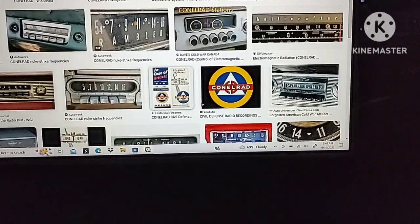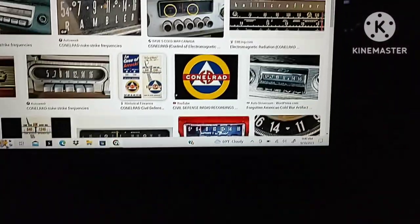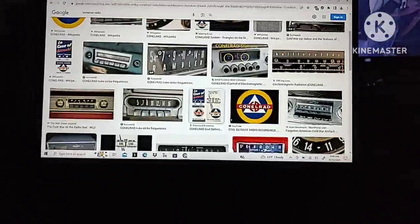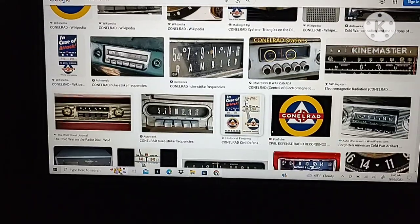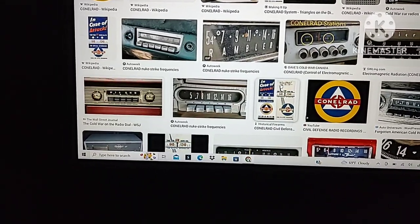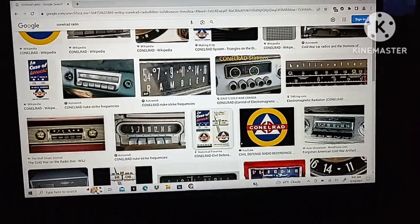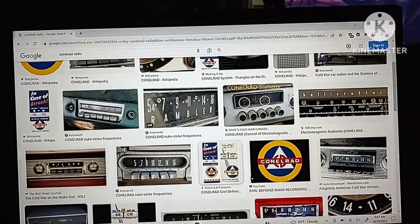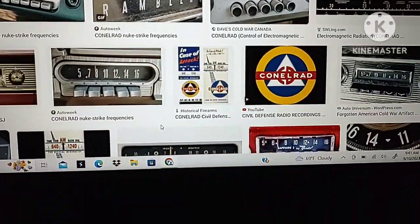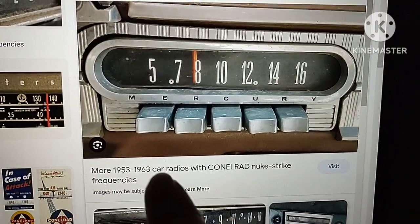Good morning everyone, this is Mike Peterson. It's not even 10 a.m. — Sunday morning, September 10th, 2023, about 20 of 10. In this video, I want to talk about how the civil defense or CONELRAD markings appeared on radios — from home radios to transistor radios and even car radios — from 1953 until 1963. I'll try to give a reason as to why these civil defense markings showed up on these radios from the Cold War days.